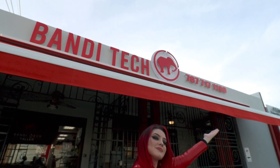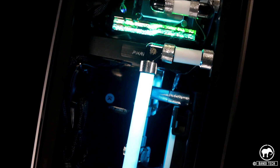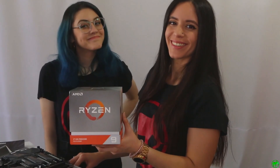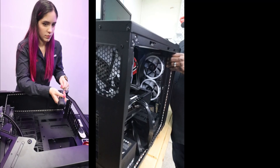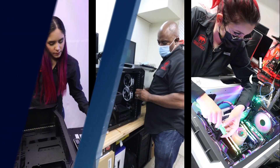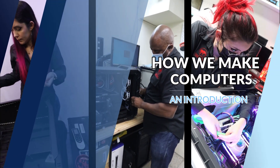Welcome to BandiTech. We've been making computers for more than a decade. From computer building and repair to network optimization, we have industry experience that makes us stand out in our field. Thank you for being interested in making a computer with us. Now that you're here, let's go over the process that we have for making the high-end PCs you want.